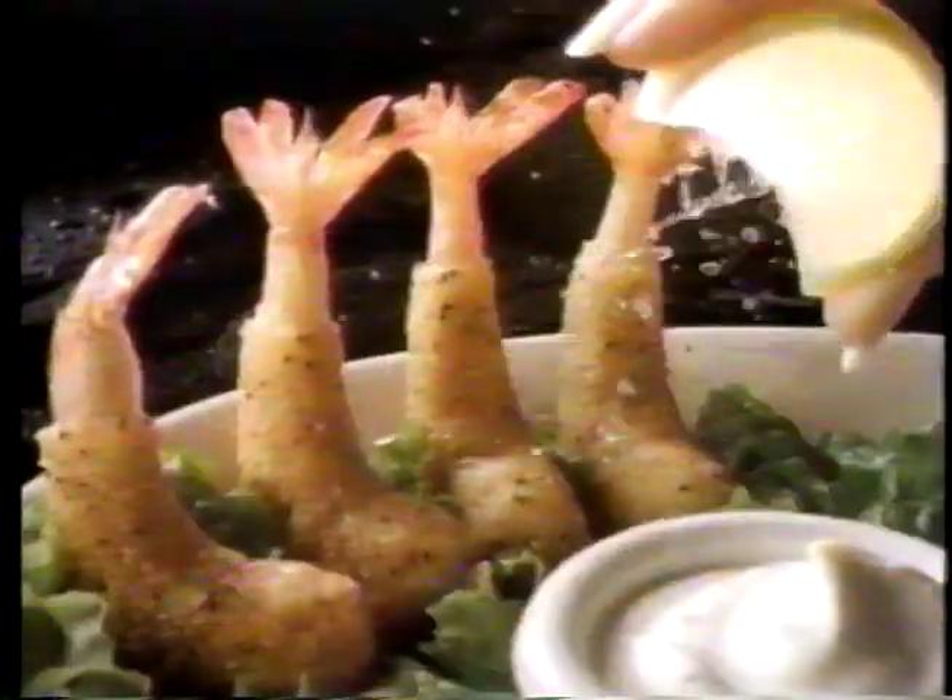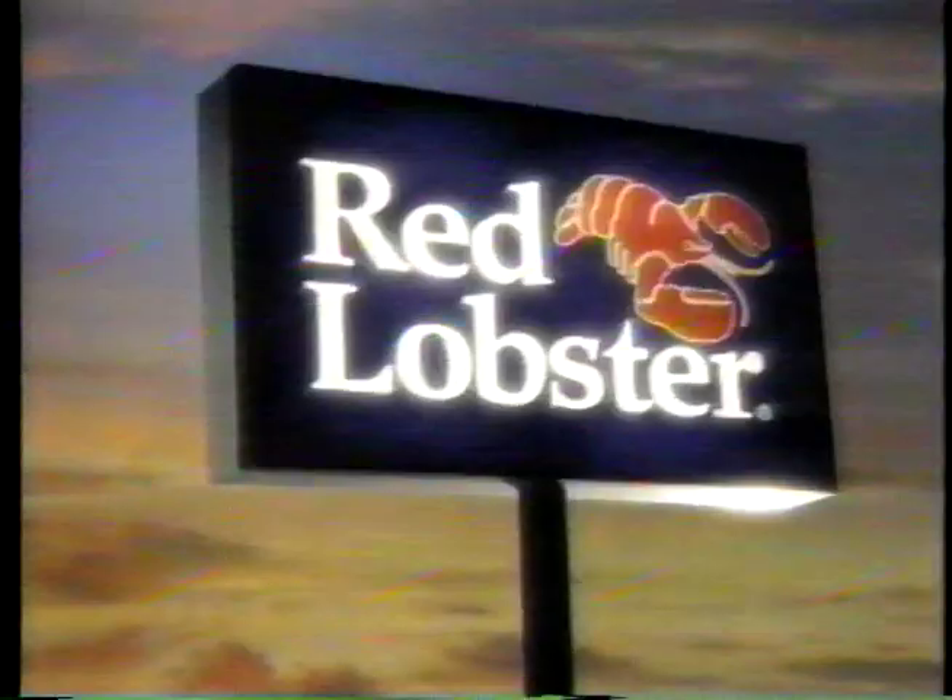Wow, that's a lot of shrimp. At Red Lobster, enjoy 30 shrimp for just $9.99 — lemon pepper, scampi, fried and grilled shrimp. 30 shrimp, just $9.99. Only at Red Lobster.